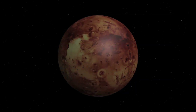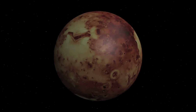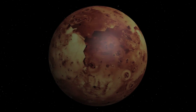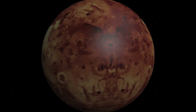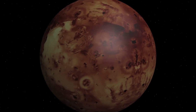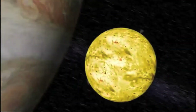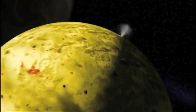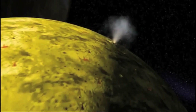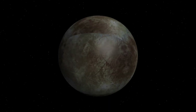Io and Europa are about the size of our Moon. Io is the innermost moon and the most volcanic object in our solar system, with over 400 active volcanoes. Lava boils under the moon's surface, and when volcanoes erupt, volcanic sulfur blasts 300 miles into space. This moon has the youngest landscape of any solar system object and is composed of silicate rock surrounding a molten iron or iron-sulfide core.